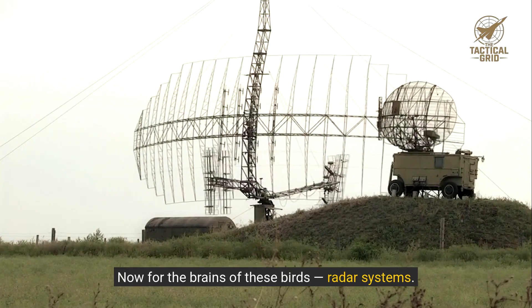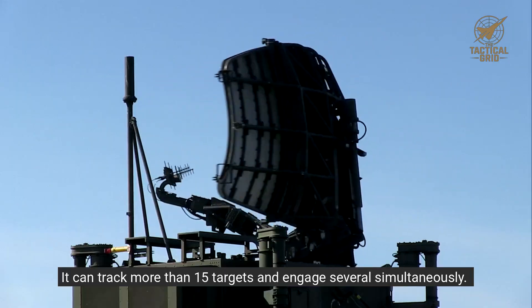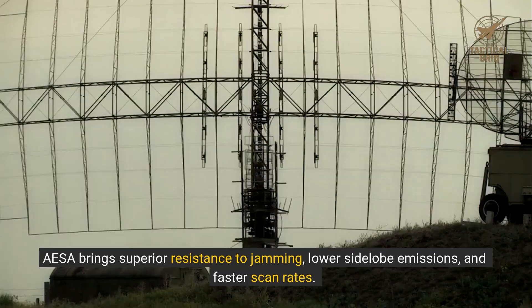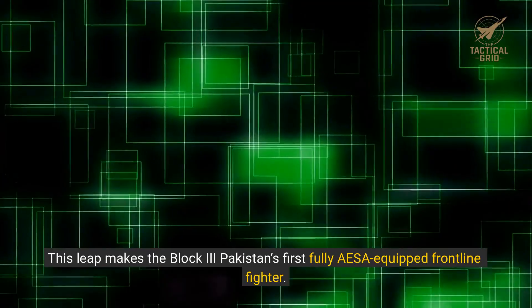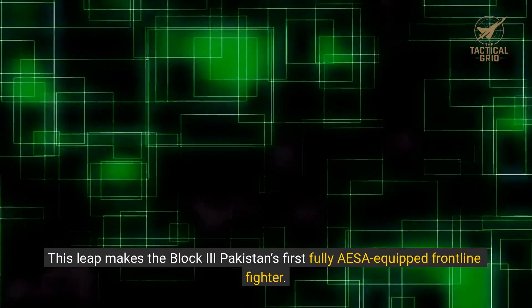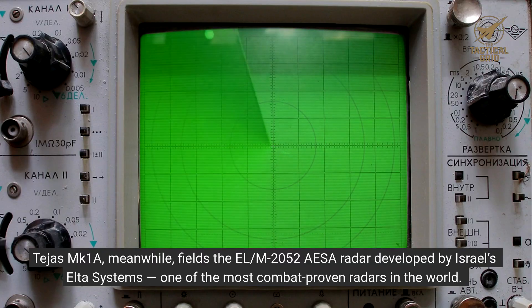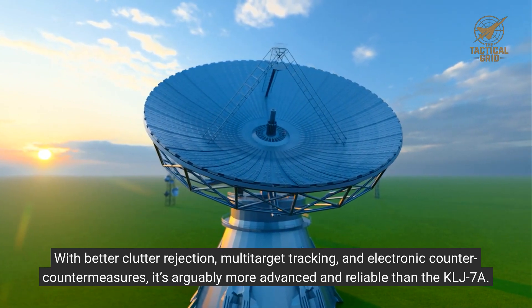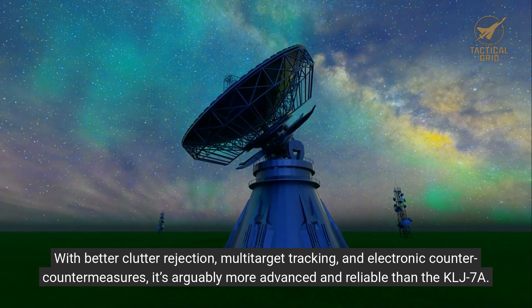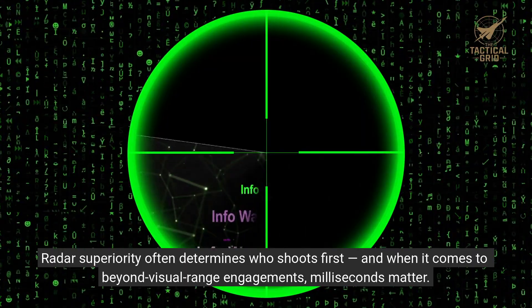Now for the brains of these birds: radar systems. The JF-17 Block III is equipped with China's KLJ-7A AESA radar. It can track more than 15 targets and engage several simultaneously. AESA brings superior resistance to jamming, lower side-lobe emissions, and faster scan rates, making the Block III Pakistan's first fully AESA-equipped frontline fighter. Tejas MK-1A, meanwhile, fields the ELM-2052 AESA radar developed by Israel's ELTA Systems — one of the most combat-proven radars in the world. With better clutter rejection, multi-target tracking, and electronic counter-countermeasures, it's arguably more advanced and reliable than the KLJ-7A. Radar superiority often determines who shoots first, and when it comes to beyond visual range engagements, milliseconds matter.